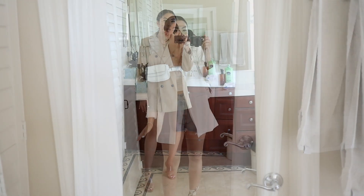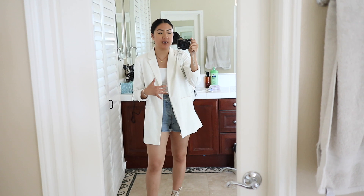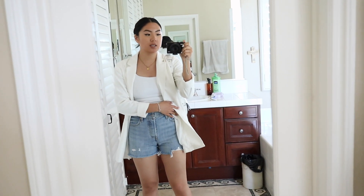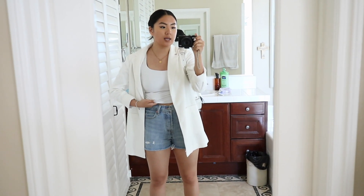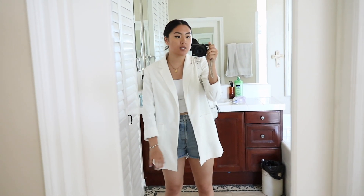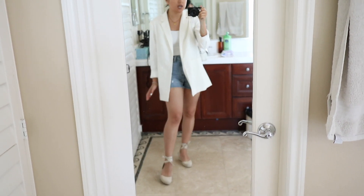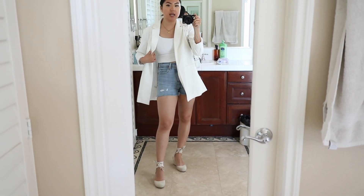Here we are at the next outfit. Since it's a spring lookbook, I wanted it to be really light and wearable, so I'm showing you these Levi's wedgie fit shorts from my best shorts video. I'm pairing them with a Zara tank top that I tucked underneath to create a crop top moment, and then I'm wearing this white Showpo blazer — it has a faux linen look that I'm obsessed with — paired with espadrilles.